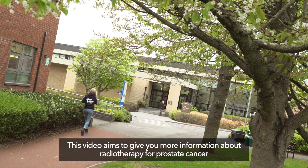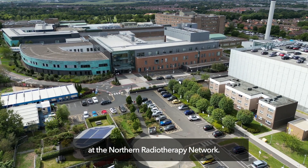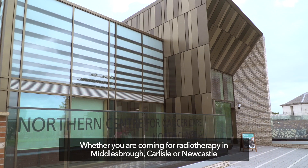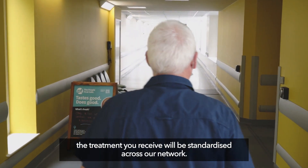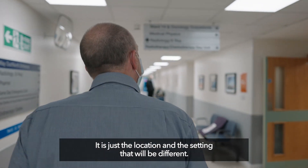This video aims to give you more information about radiotherapy for prostate cancer at the Northern Radiotherapy Network. Whether you are coming for radiotherapy in Middlesbrough, Carlisle or Newcastle, the treatment you receive will be standardised across our network. It is just the location and the setting that will be different.